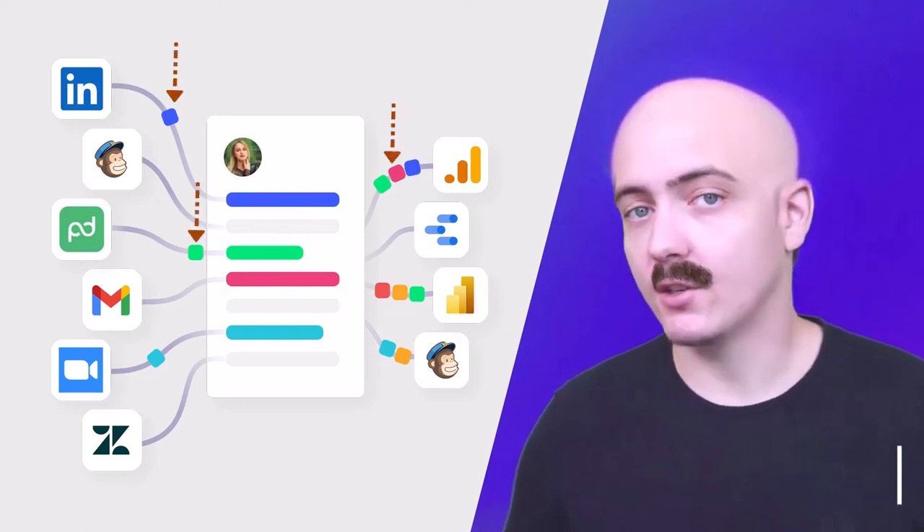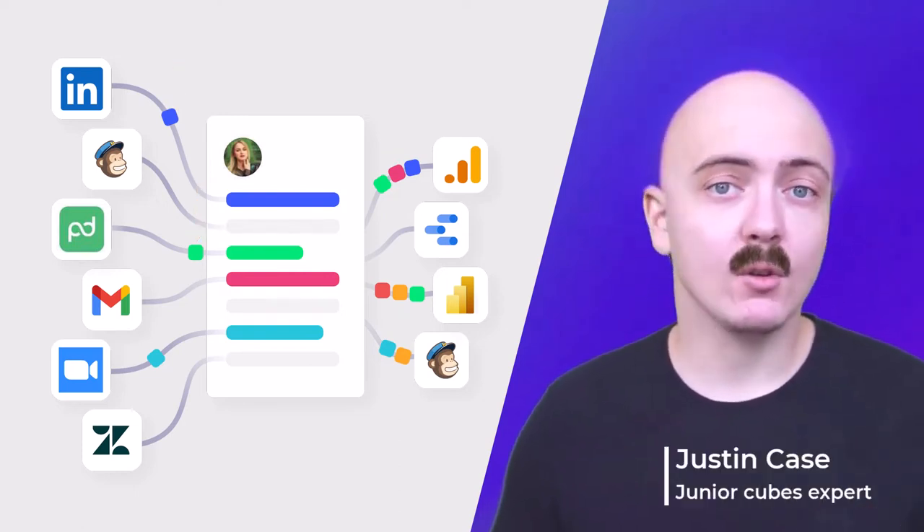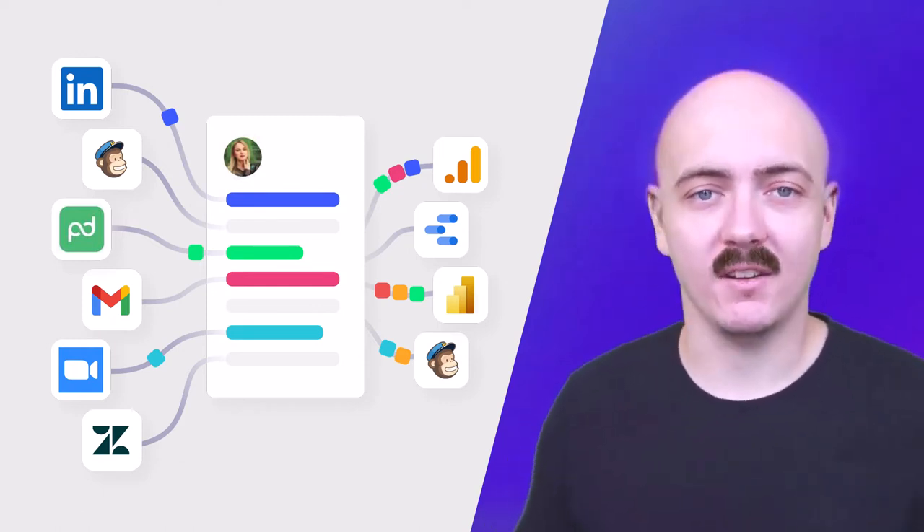Those cubes are supposed to represent data from different tools. Without the central database, you can't really consolidate their data and send these nice streams of data to third-party tools.